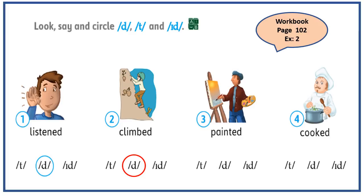Great job! Number three — painted. The verb paint ends in t sound, and because it ends in t, the correct answer is going to be id sound. Great job! And number four — cooked. The verb cooked ends in the voiceless sound k, so our correct answer is going to be t sound. Great job!